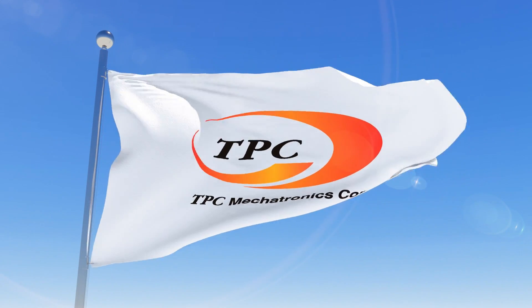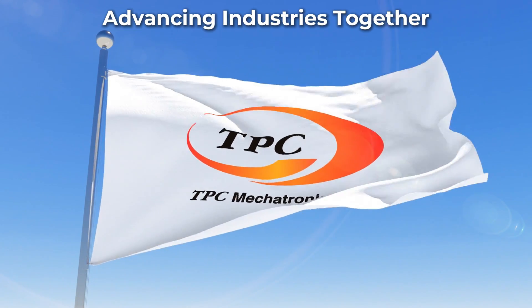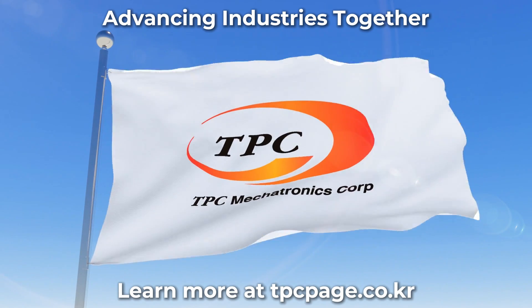TPC Mechatronics. Advancing industries together. Learn more at tpcpage.co.kr.